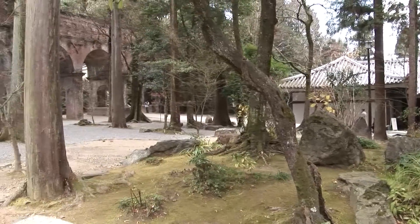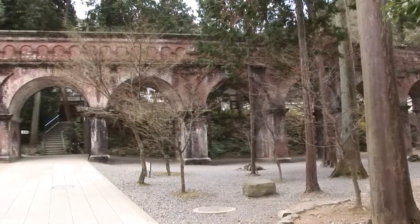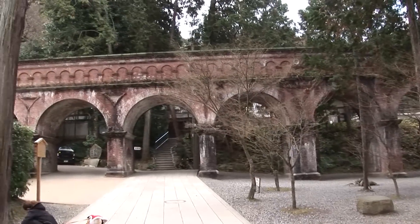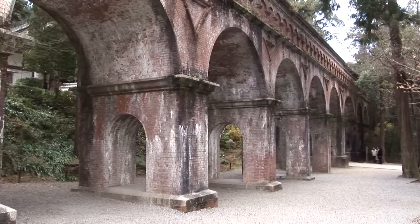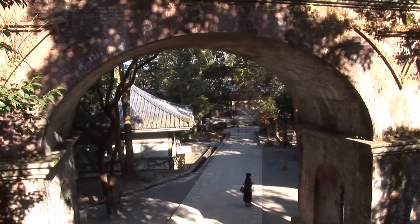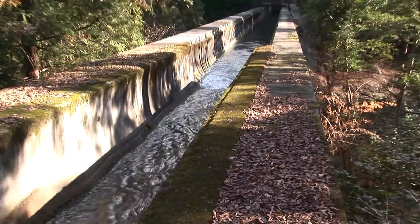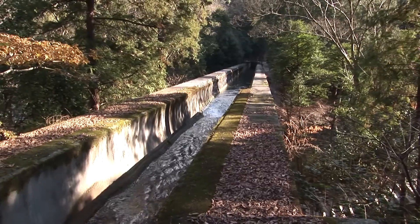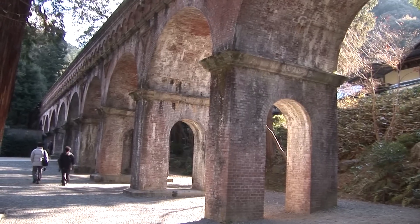Walking out on the main grounds of Nanzen-ji, we came across what looked like something from ancient Rome — a large aqueduct. The canal called Sosui is a channel that brings water from Lake Biwa, passing the Nanzenji temple.